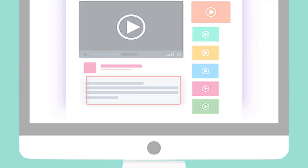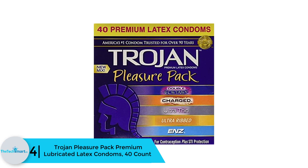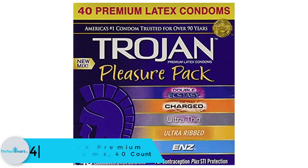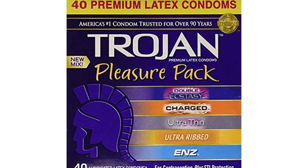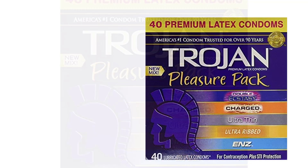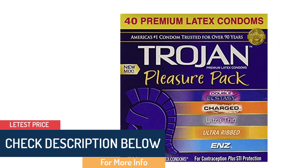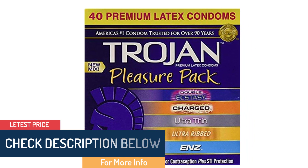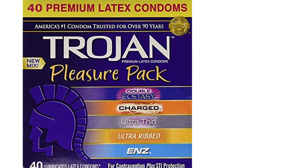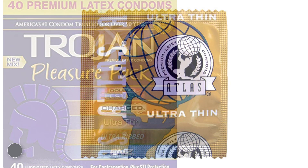Moving on at number 4, we have the Trojan Pleasure Pack Premium Lubricated Latex Condoms, 40 count. This is a top-shelf product that ensures she stays stimulated and the guy gets that natural feel, resulting in double ecstasy. The ultra-thin design gives a natural feeling, comes lubricated for comfort and sensitivity, and the ultra-ribbed design increases stimulation. The special reservoir provides extra safety. You can enjoy five types of condom styles in a 100-count box with a convenient pull-out tray.